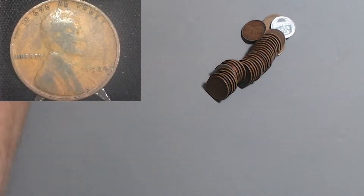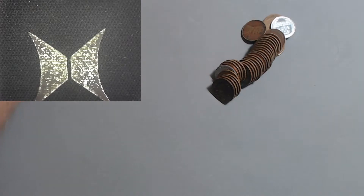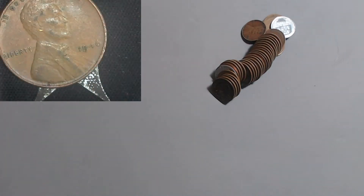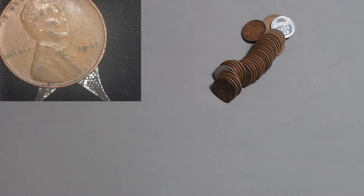Here we've got the 1924 Philadelphia. We're getting older, heading in the right direction. The 24 Philly was 75 million. I don't know if you noticed - you didn't because my lighting is kind of weird today - but we have an Indian Head poking out at us.